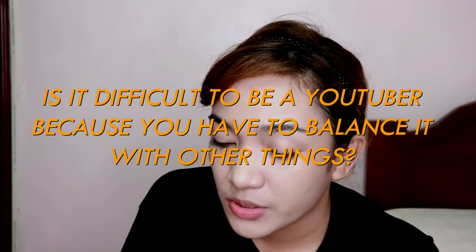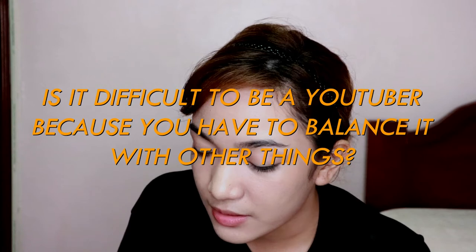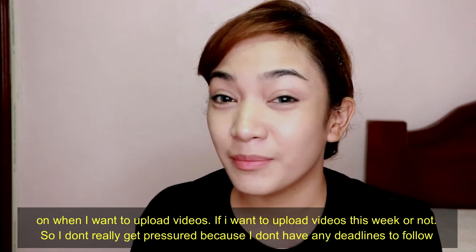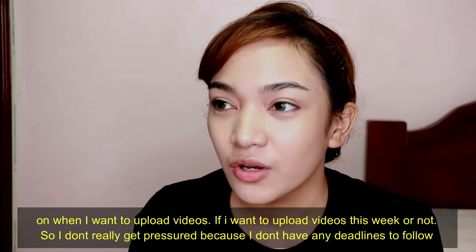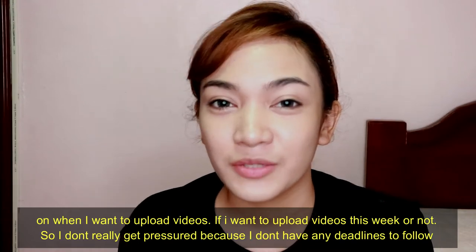I still have a lot of questions. Is it difficult to be a YouTuber because you have to balance it with other things? I am not a full-time YouTuber, so I don't find it difficult to balance everything — it's up to me when I upload. I'm not pressured about uploading because I have no deadline.